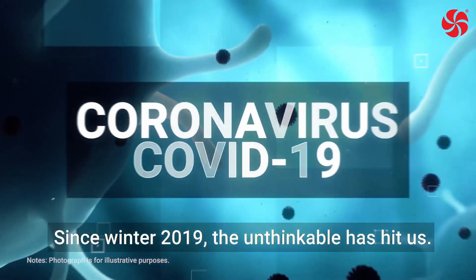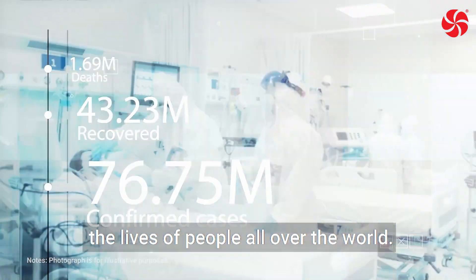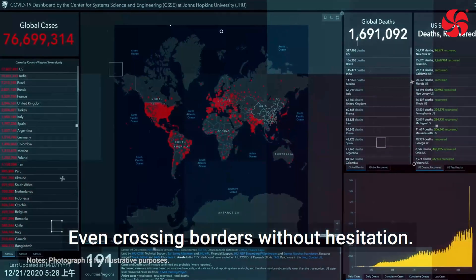Since winter 2019, the unthinkable has hit us. Its momentum is so fast. It has transformed the lives of people all over the world, even crossing borders without hesitation.